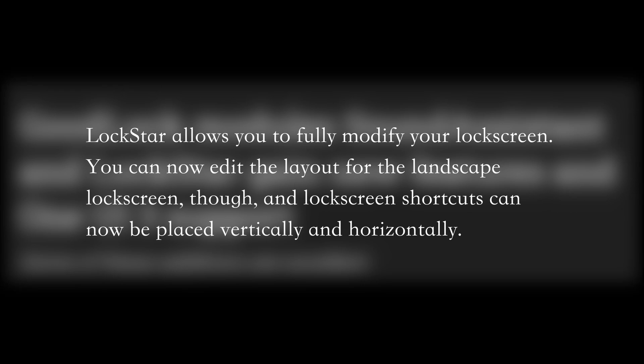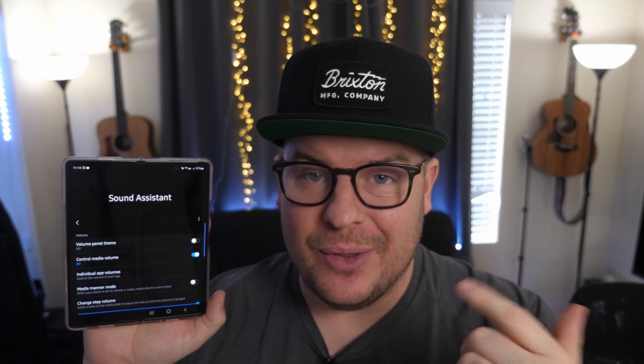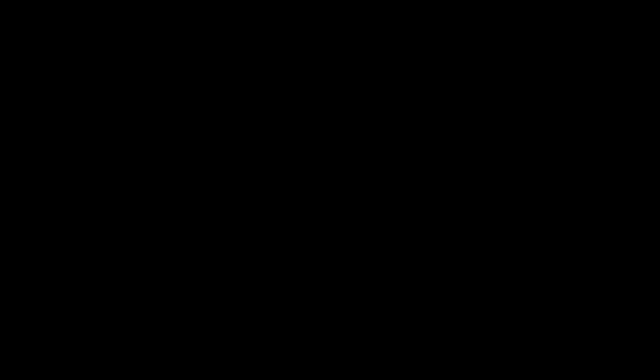They've now allowed you to edit the layout for the landscape lock screen, and lock screen shortcuts can now be placed vertically and horizontally. The other module that got updated is Sound Assistant. This app allows you to take full control over your sound — for instance, the way I personally use it is so that the volume button controls the media side rather than calls. There are deeper ways to control settings and customize the look. The big update is a One UI 3.0 style volume panel theme.